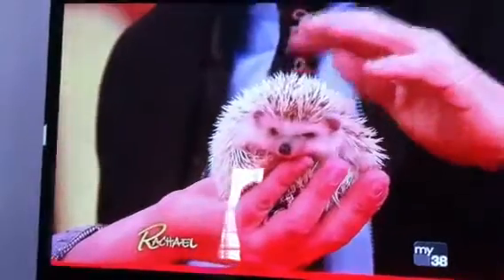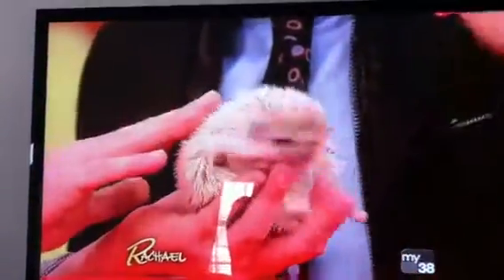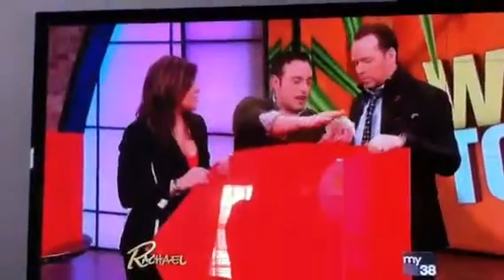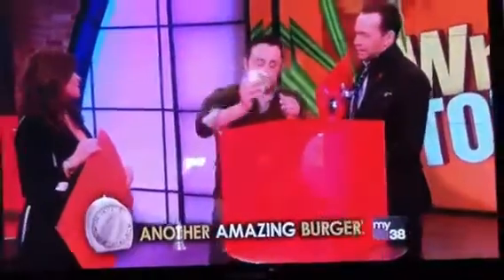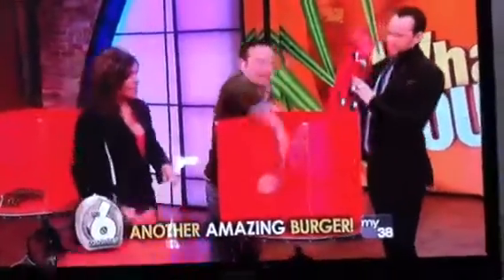He looks like a little sea urchin, doesn't he? But unlike a porcupine, the quills don't come out — it won't stab you. And as long as you pet him the right way... He had a little hedgehog sneeze. If you get another one, you got earmuffs. Look how cute is that? He's an awesome, beautiful little hedgehog.